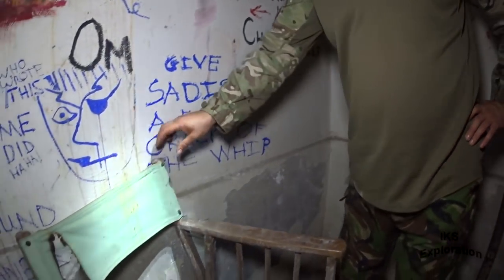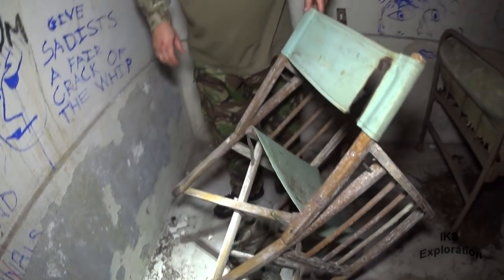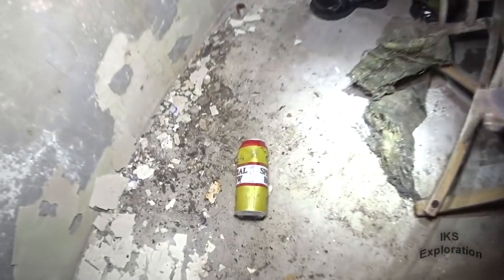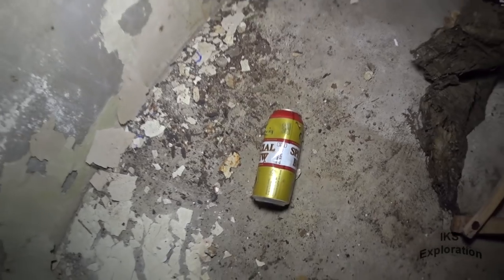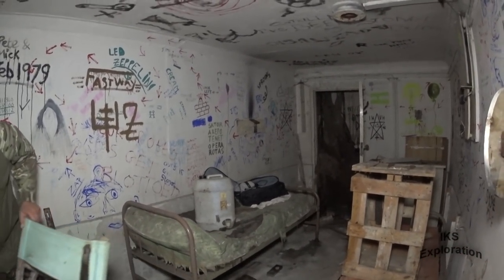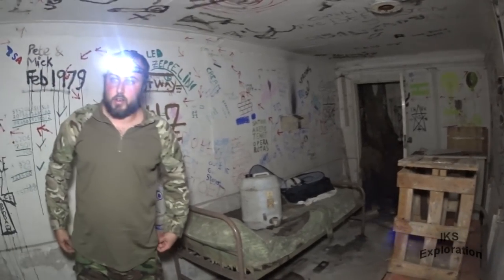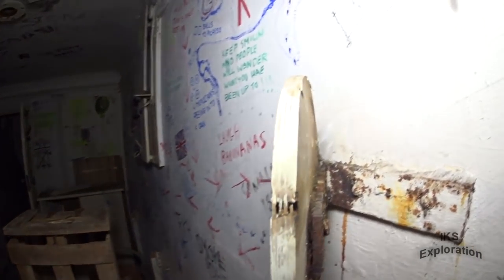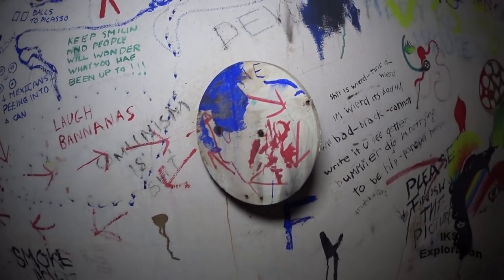Do you think the chair is original? Possibly, yeah. It could just be the chair of the time — they might have brought it in themselves. It's good to see the bomb power indicator dial still hanging.